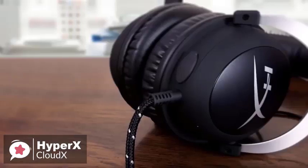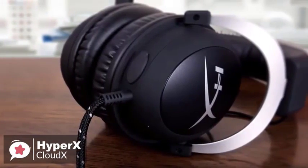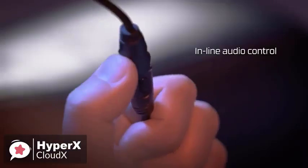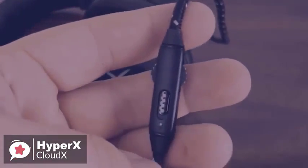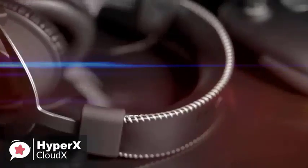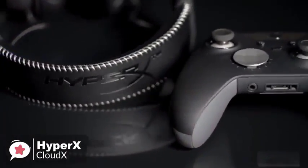The tough braided cable is engineered to withstand daily gaming and is flexible enough to allow you to move freely. The physical controls are virtually non-existent unless you plug into the Xbox headset adapter, which gives you a few more buttons. The inline controls on the Cloud X give you volume up and down and a one-touch microphone mute — and that's all.